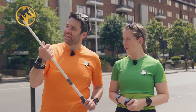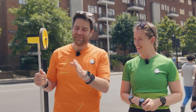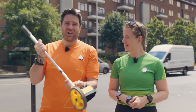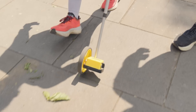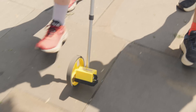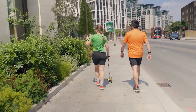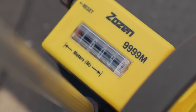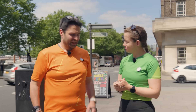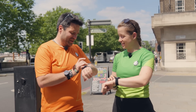We've got the trundle wheel and we need to measure exactly 1,609 metres, which is an exact mile. It's a long way to be walking with this thing, but we've come to the busiest, loudest place to film to properly show how it is to be in an urban environment recording a run. Now it's time to actually get the GPS started for these watches.